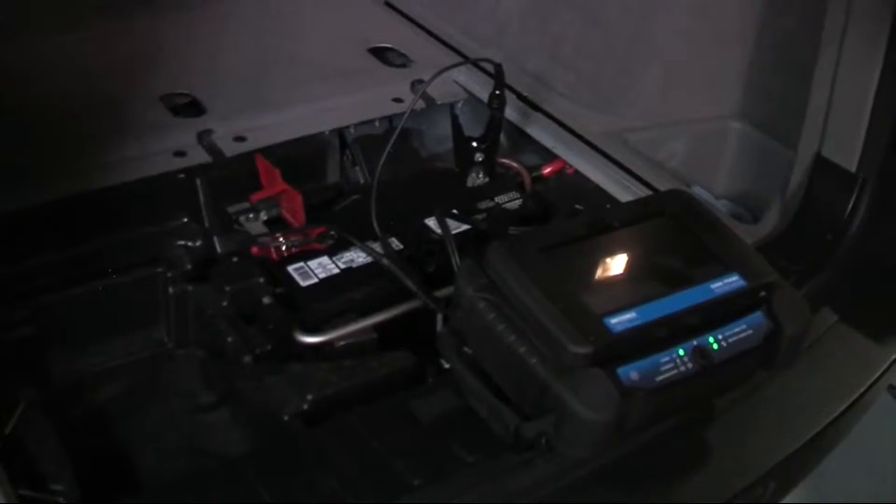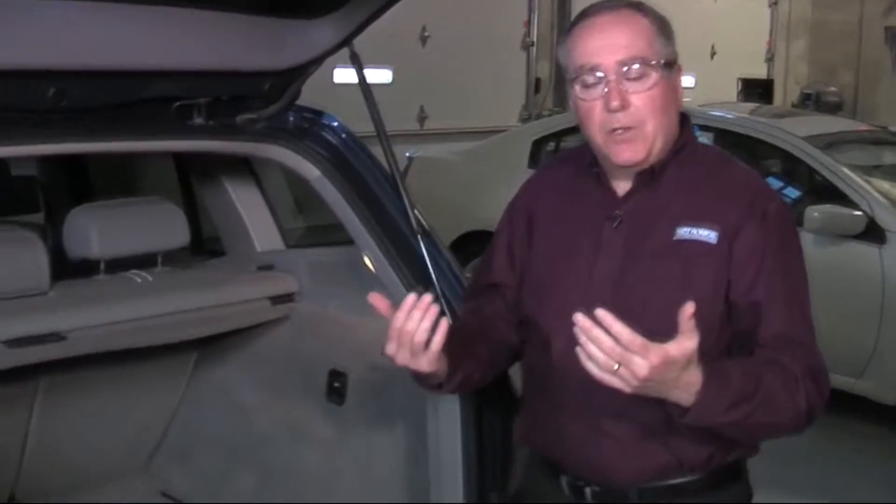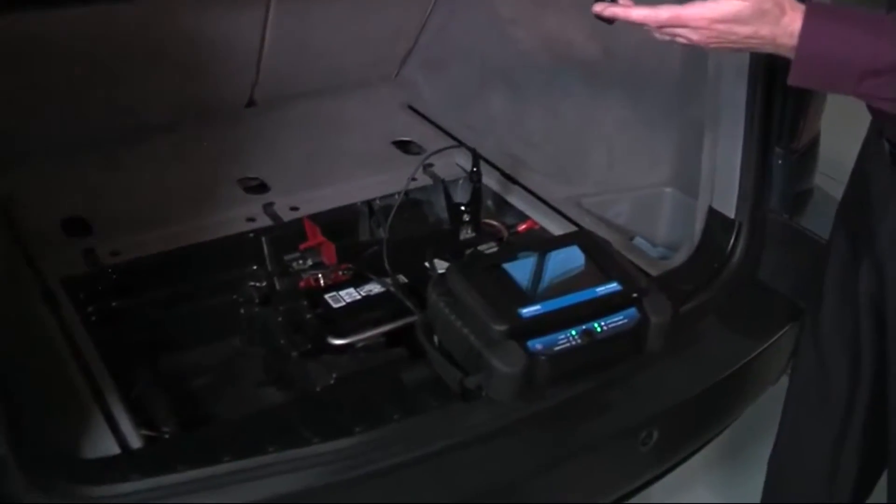A new technology in vehicles today is load shedding electrical systems. With that, we need batteries that can charge very quickly to regain the energy back that we take out when we turn off the alternator. By turning off the alternator in these newer vehicles, we get fuel mileage savings and we rely on the battery to power the accessories.